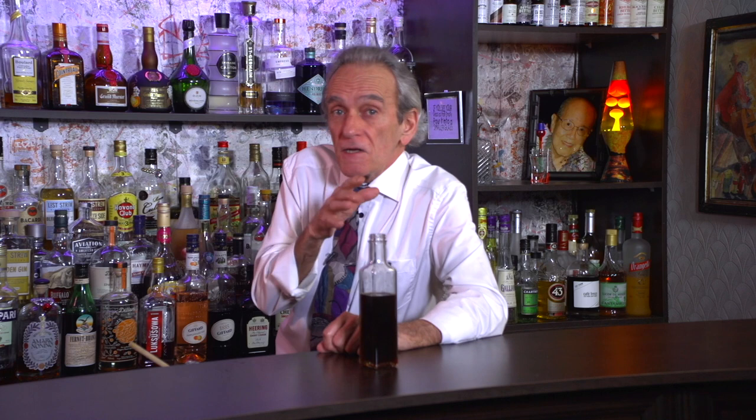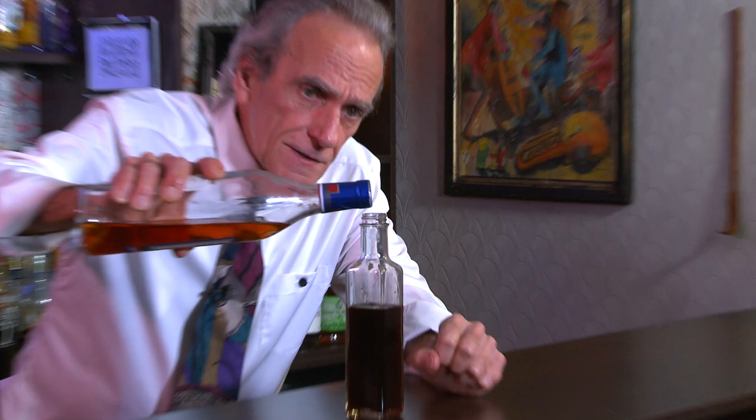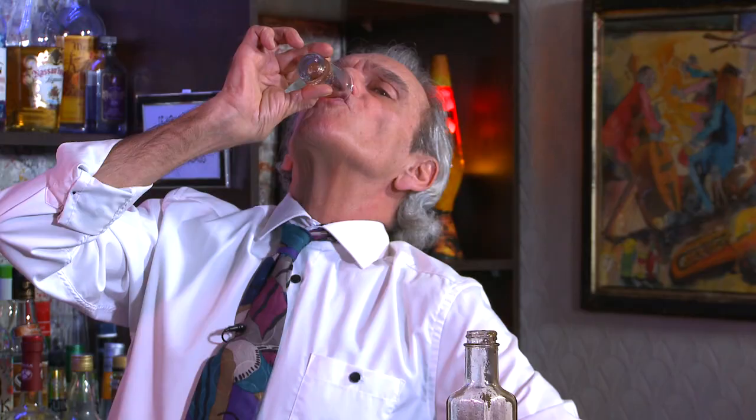I think we should fortify it so we can get two to three weeks in the fridge. I'm going to use some brandy here — we don't need a lot, just like a half an ounce. That is so rich. That is really, really rich. Figgy.